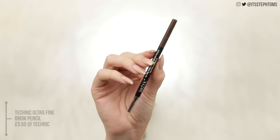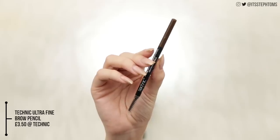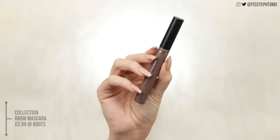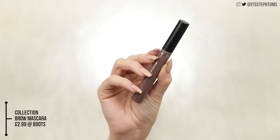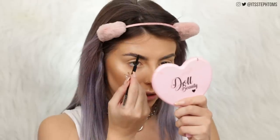So now I'll move on to my crazy-looking brows. I have the Technic Ultra Fine Micro Brow Pencil in Dark Brown, and then also the Collection Incredibrow Tinted Brow Mascara in Brunette. It's got a little spoolie on the end so I'm just going to brush my brows up. The pencil looks quite warm, which I was a little bit nervous about — luckily I don't need to fill in my brows too much, so hopefully it won't look too crazy.